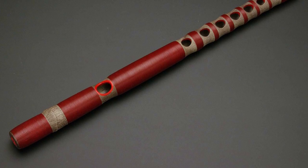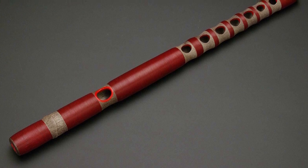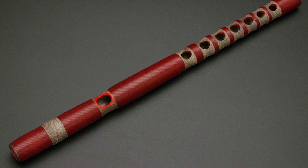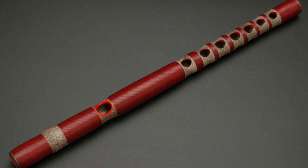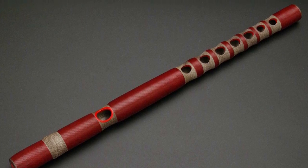The Ryuteki is a transverse flute, has seven holes, and is about one foot and four inches. This is an open-holed flute with sizeable holes which allows for extreme pitch bending. An interesting fact about the Ryuteki is there is a weight put in the mouthpiece that helps balance the sound of the instrument.